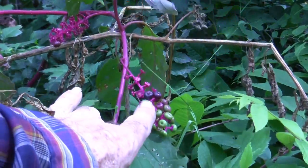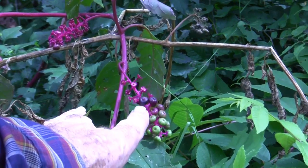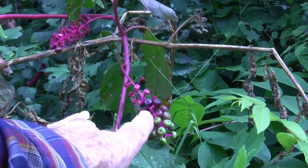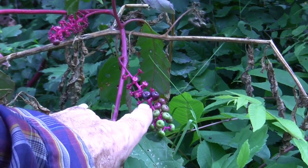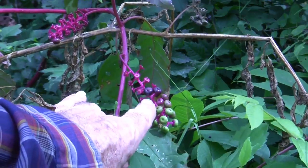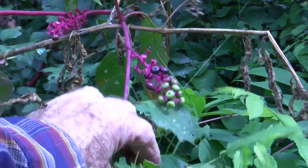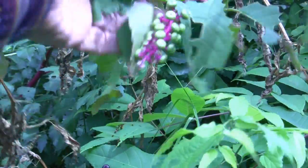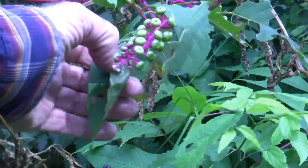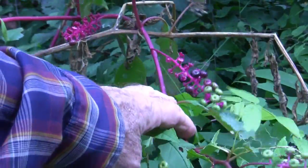What we have right here, I'm pointing to with my finger — that's a berry, that's a pokeweed, P-O-K-E, pokeweed berry. The juice of the pokeweed berry used to be used for ink — it's red ink basically. These are poisonous. The leaves are poisonous, although there's a way of cooking them, and the purple stalk is also poisonous.